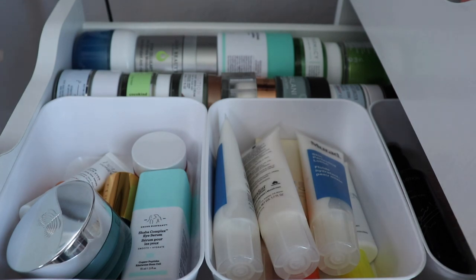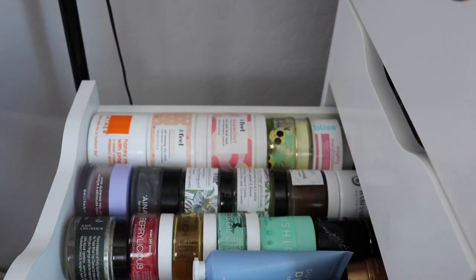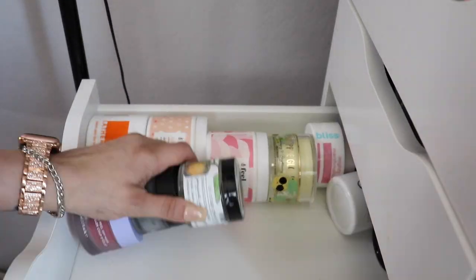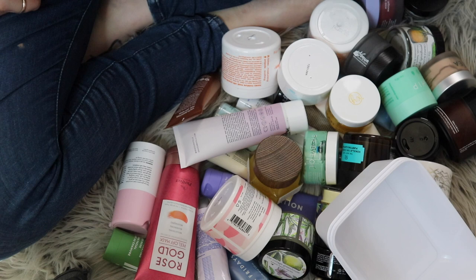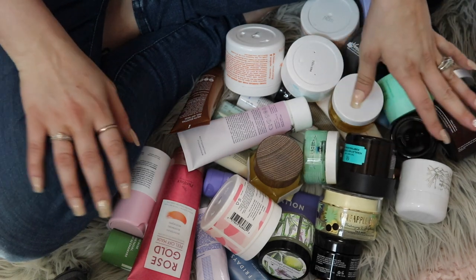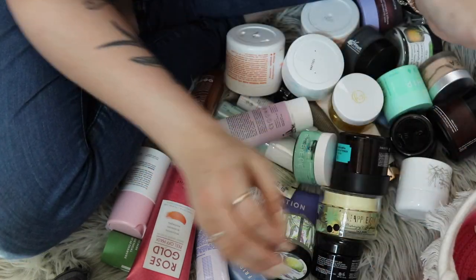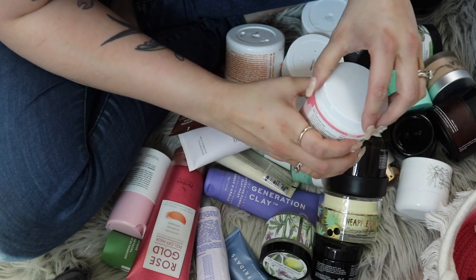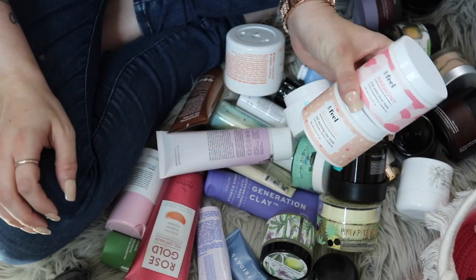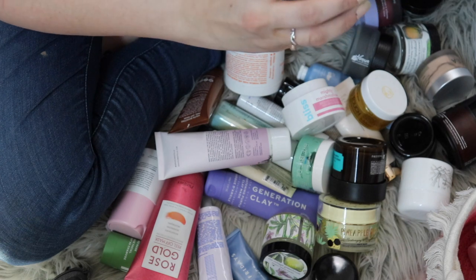Now we've got masks — you guys know I have a huge mask problem. I'm just going to pull them all down and see what we've got. There are also masks upstairs I'm currently using and some that didn't fit in storage to begin with. The Farmacy Honey Potion — I really want to keep this, I love Farmacy. The Feel Harmony Rose Petal Face Mask and the Restored Self-Warming Clay Mask — I really like both of these, keeping both. The Kinship Mint Mud — I've used it before, love it, keeping this one.